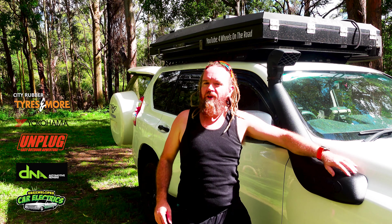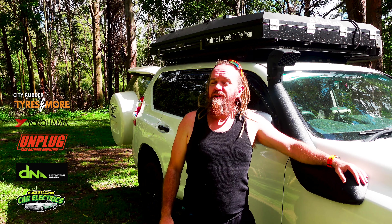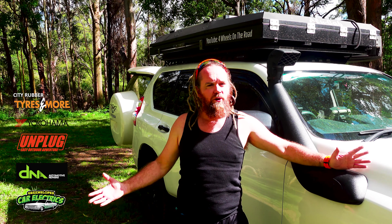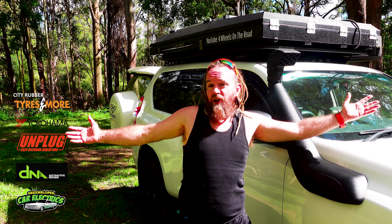G'day, Shah here once again with 4WheelsOnTheRoad, helping you get the most out of your time away. This trip away, we're asking the question once again: go or no go? We're out here at Waterfall Creek Reserve. We just wanted to take a quick look around the area and see what's on offer for you. If you decide to come and check it out, let's go take a look.